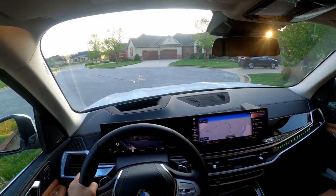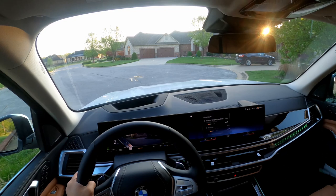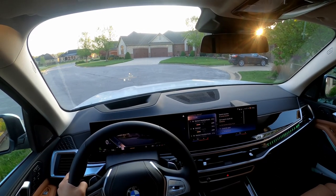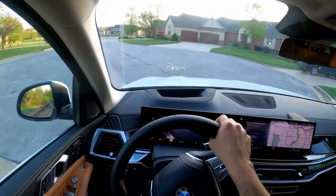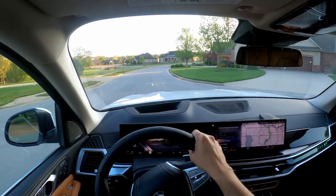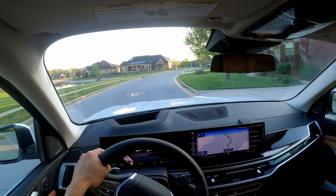Hey BMW, navigate to Walmart. The system found multiple results for Walmart. The voice control system is extremely good and you can control many functions in the car using it. Once the navigation system speaks back to you, you can interrupt it and you don't have to listen to the whole thing.